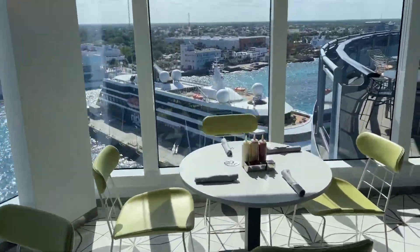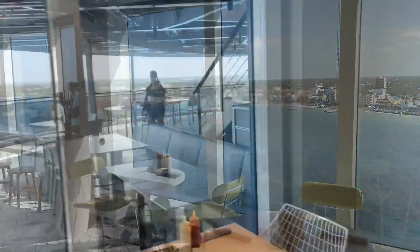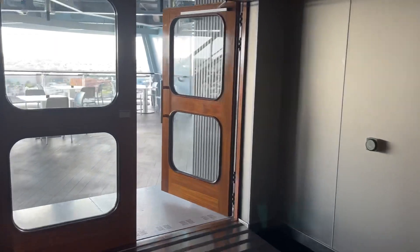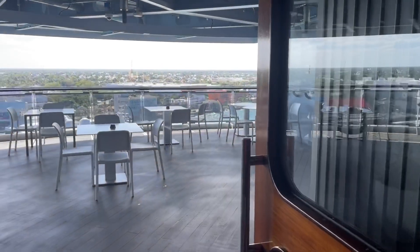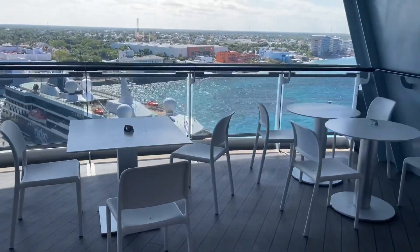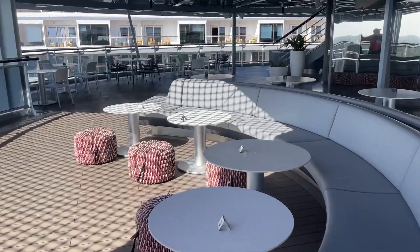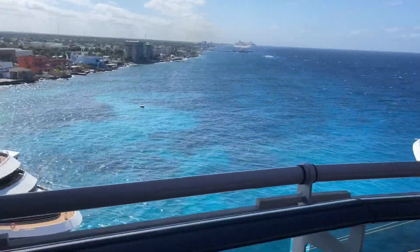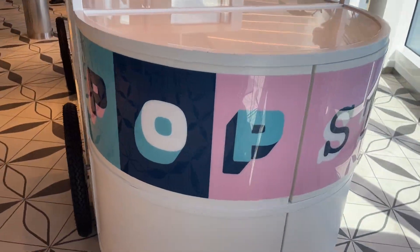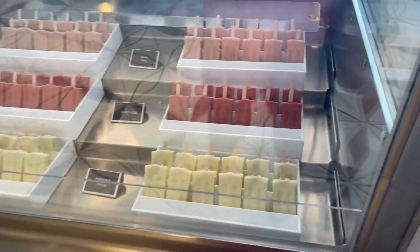Look at this view — it's incredible. They also have outside tables here at the galley where you can eat outside. Right in the middle of the galley they have a pop star — you can grab some ice cream on a stick, like popsicles.